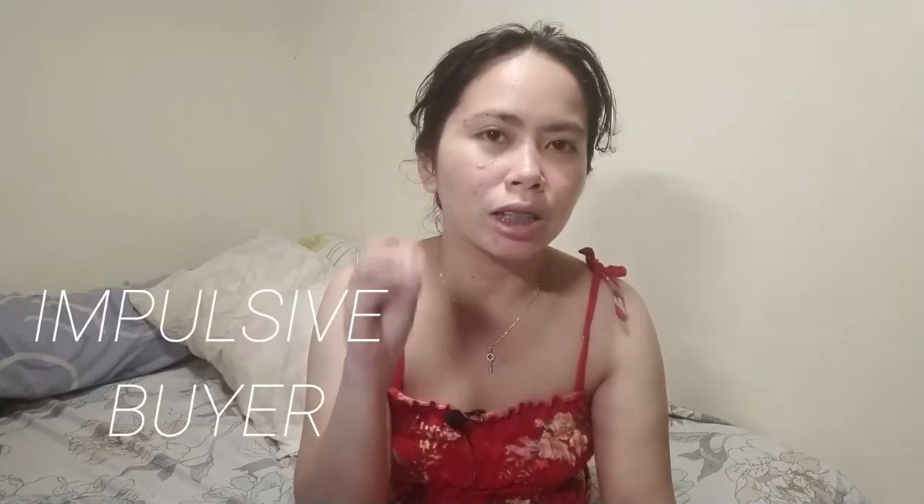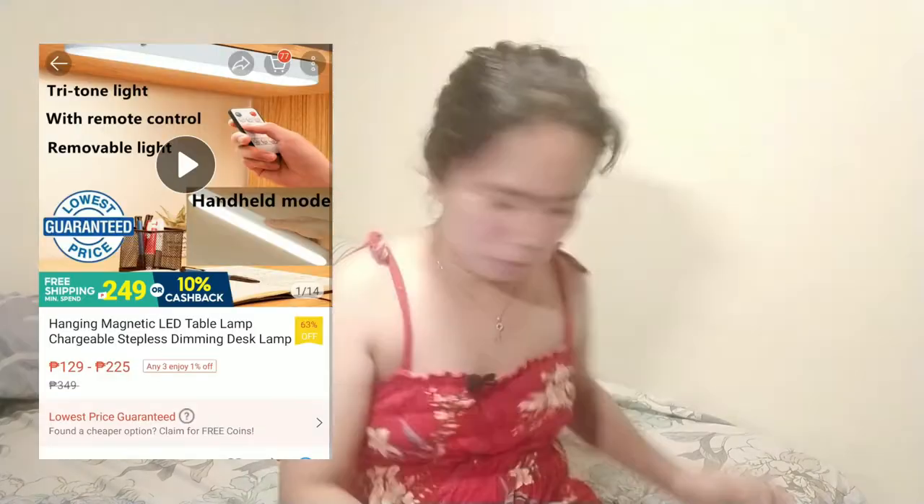I'm not a kind of person who is an impulsive buyer — same with Francis. The lighting really helps too; it makes things look nicer. Right now, I am using one of the items I'm going to introduce to you that I bought from Shopee.